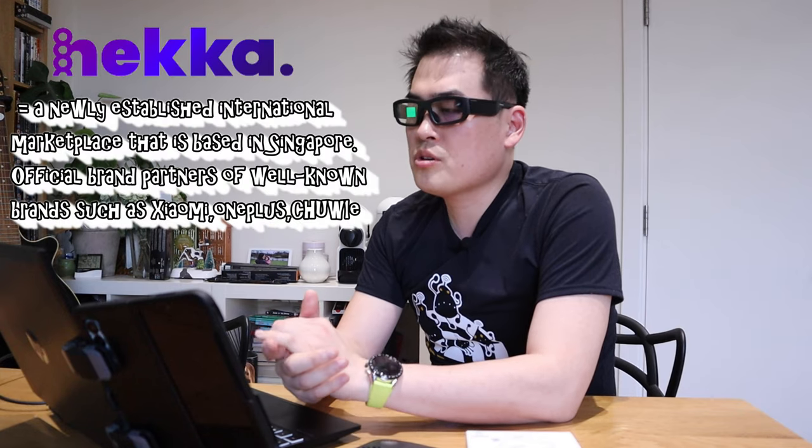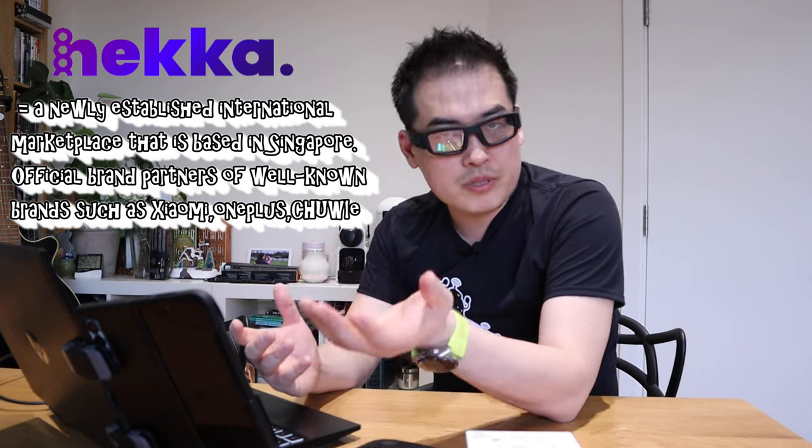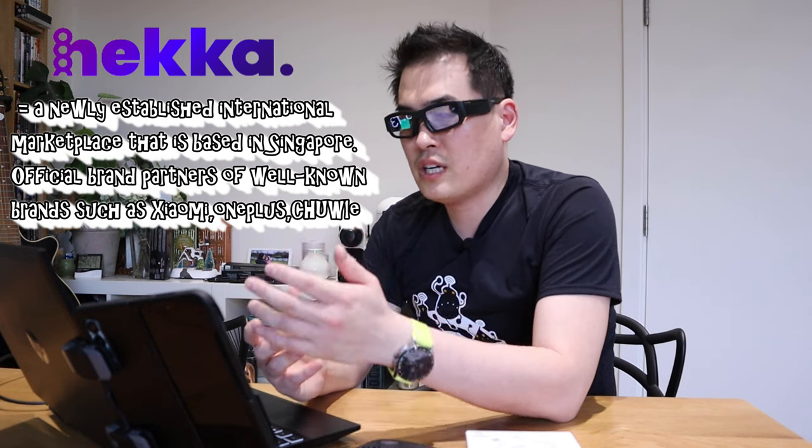A representative from a company called HECA approached me asking whether I'd be interested in a collaboration, under the condition that they sent me a free sample for an unboxing. HECA is a newly established international marketplace based in Singapore, and they are the official brand partners of well-known brands such as Xiaomi, OnePlus, and Chewy.